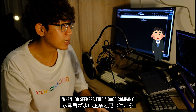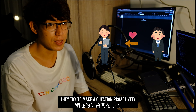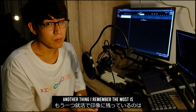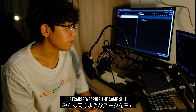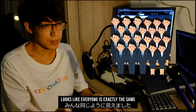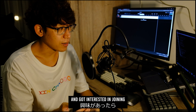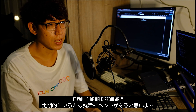Vice versa — when job seekers find a good company, they try to make questions proactively to give HR a good impression. Another thing I remember the most is everyone looks like the same, because wearing the same suit and similar hairstyle makes everyone look exactly the same. If you already live in Japan and got interested in joining, you can apply online. It would be held regularly.